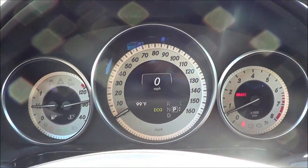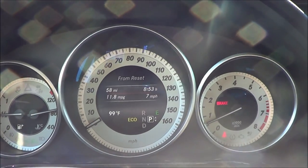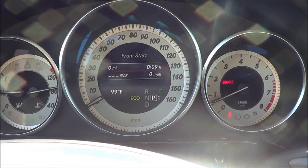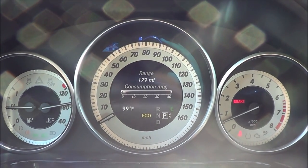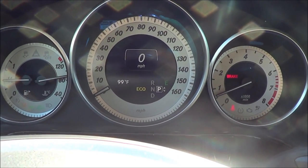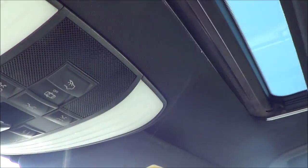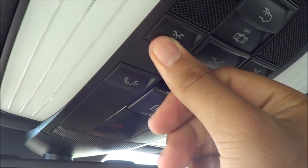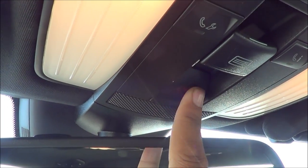I really like these gauges on the E-Class — they look very clear and easy to read. Of course you have your trip odometer, range, and fuel consumption. You also have your auto-dimming rearview mirror, sunroof and sunroof controls, illumination lighting, and your SOS safety connect.